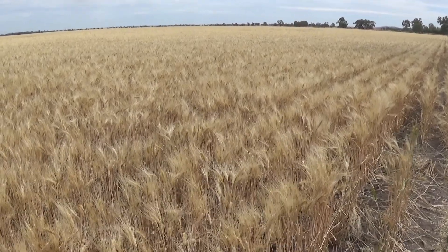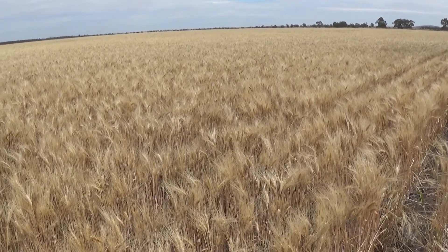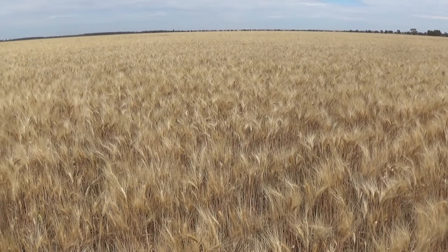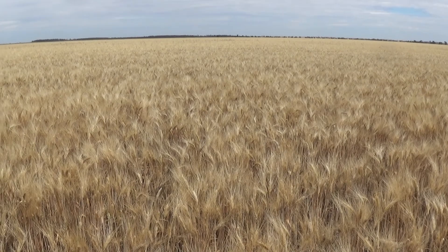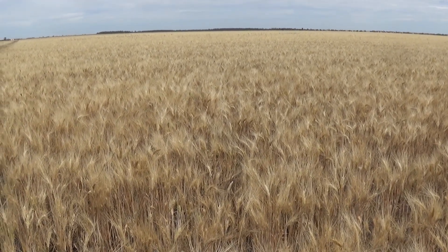It's November 1st, 2021. Just having a bit of a look around the wheat today, going east of the Newell — sort of from Narrabri to Narrabmoree. I'm just east of Edgeroy at the moment, in a crop of wheat.